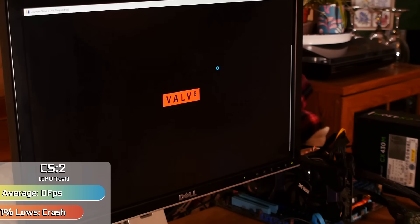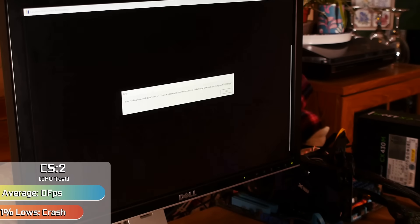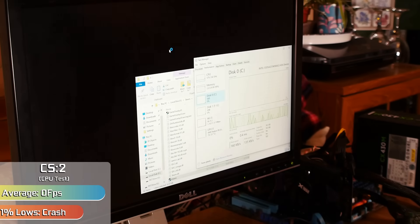Counter-Strike 2, on the other hand, struggled to even load in files. After multiple attempts we made it through to Valve's screen, but that's as far as we got before a slew of error messages. It's a shame because this thing actually used to run Counter-Strike GO at well over 150 FPS back in the day, but that was now 7 years ago.